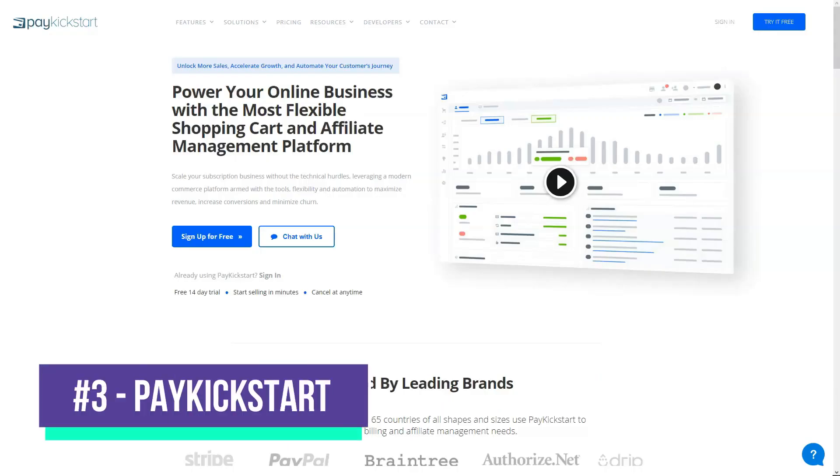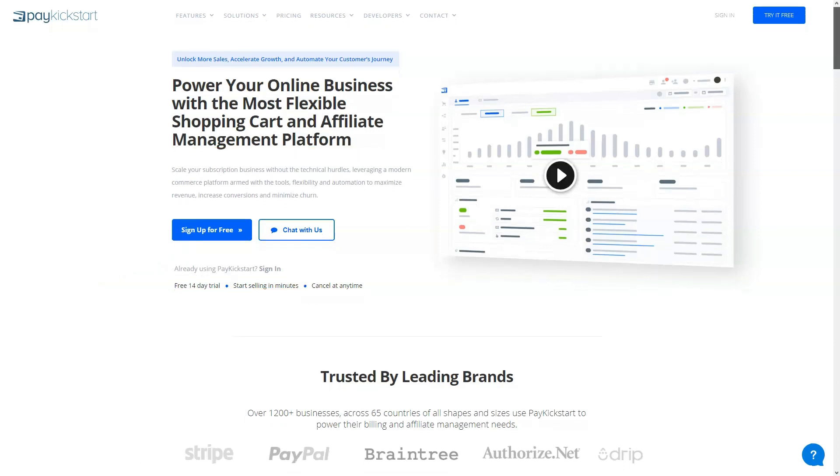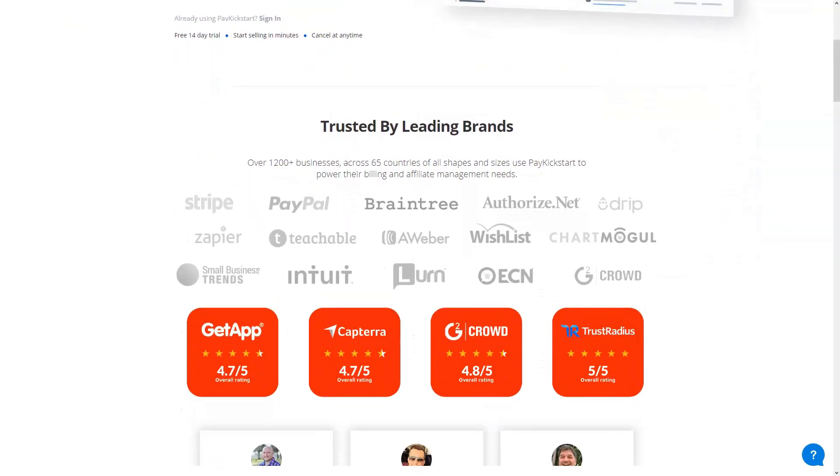PayKickstart is a fully automated and customizable cart manager to help you with your online business. It comes with several features including conversion-focused features that will help you increase your income and sales. This management system also comes with analytics and developer tools. With PayKickstart, you certainly don't need third-party tax operators, as services such as VAT and Sales Tax Collection are already integrated into the management system.